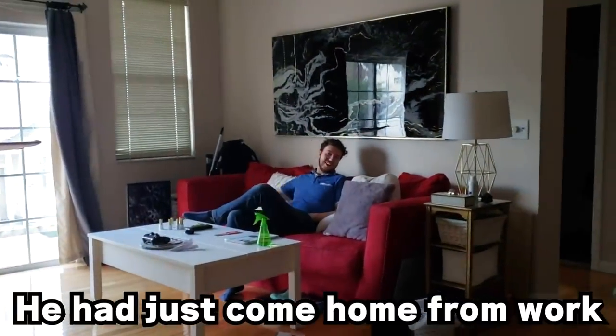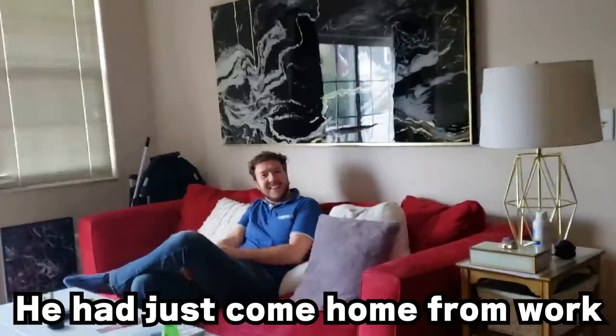Boyfriend's reaction to hair color: 'Your hair color? Yeah, I like it.' This is the color I was going for. 'Oh look, it won't stick to this part.' 'Yeah, it's really good. I like it.'